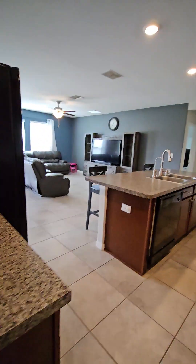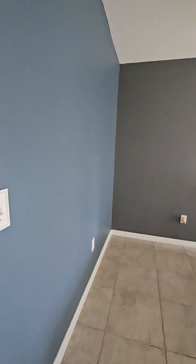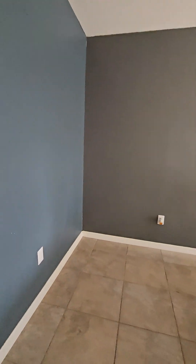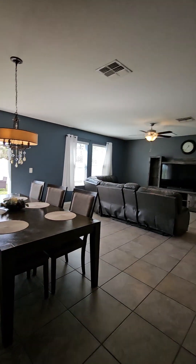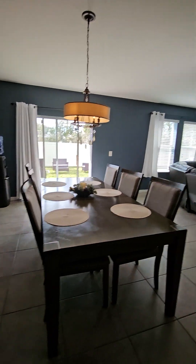The dining room is done with a blue and gray accent wall — these are in good shape. It's a big room; look how big that table is.